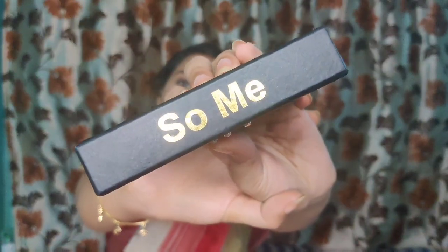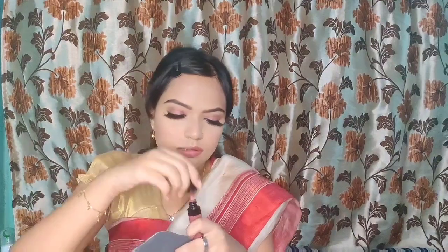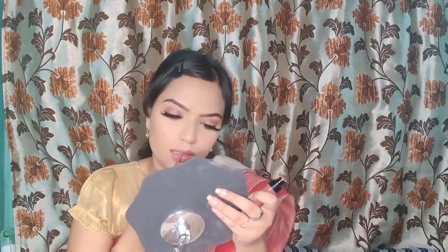For my lower lash line I used the same matte brown shade. For my lashes I used So Me lashes from Rava Beauty. I applied two lipstick shades to get a similar shade to what Jacqueline Fernandez wore — the shade name will be given in the description box below.